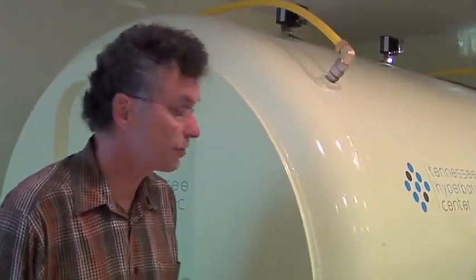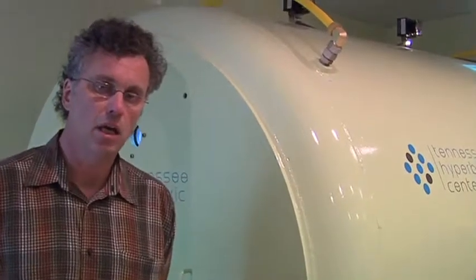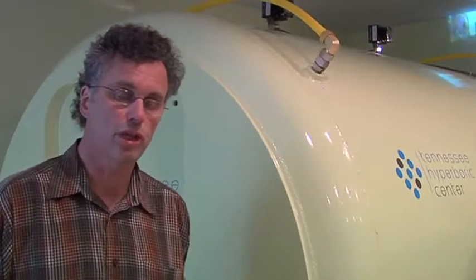This particular chamber, as you can see by the size — I'm standing here in front of it — is a multi-chamber, meaning that up to six people can actually be inside the chamber. We usually only put four just for comfort. The reason for having a multi-person chamber is due to the fact that it does increase safety as far as potential adverse effects from the hyperbaric oxygen.